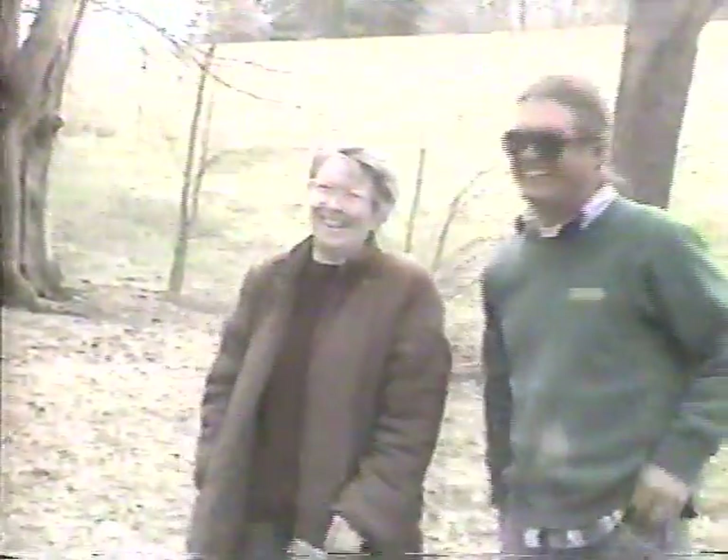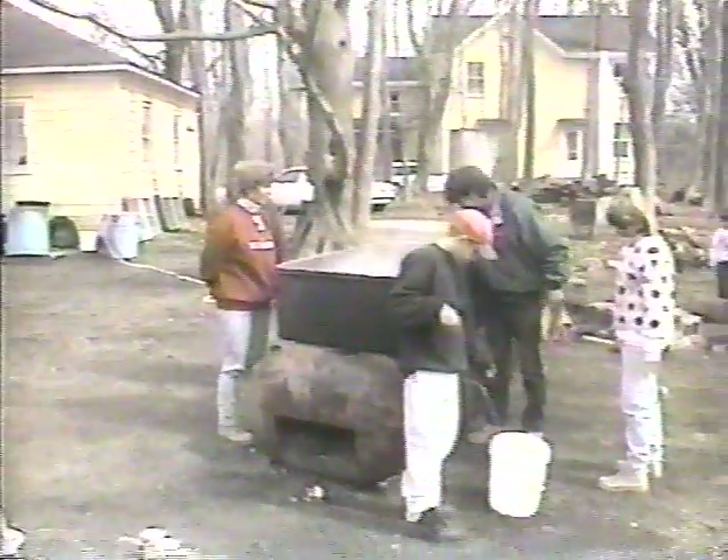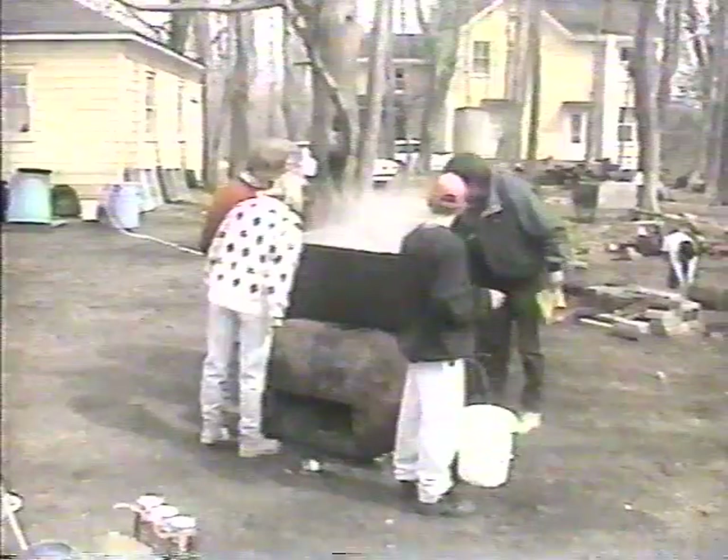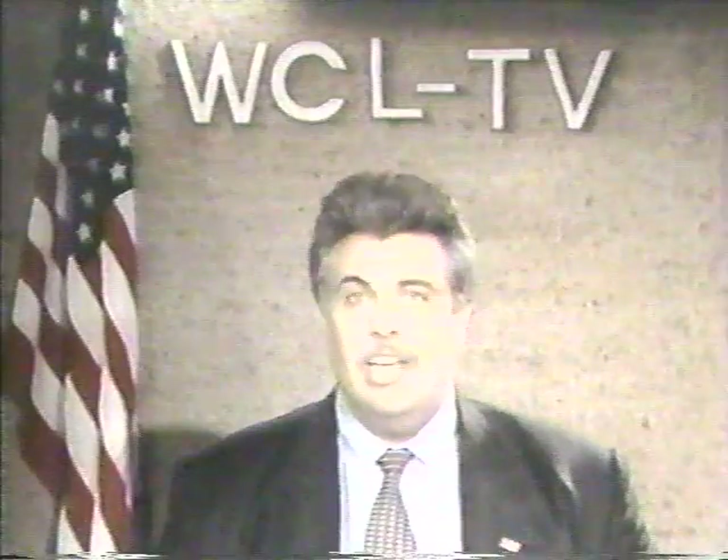This is our maple syrup lady right here. Oh my god! Mmm! You like that? This is the fun part — the cleaning. Mmm! It's good. Do you like that? This is the fun part, the cleaning. It's an open fire. It's great! In our next segment, WCL-TV...